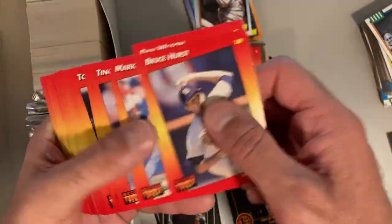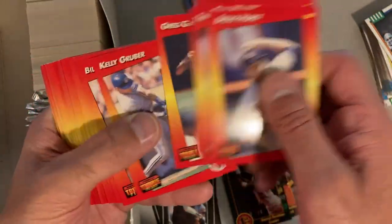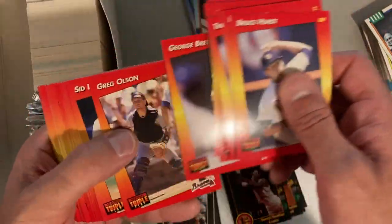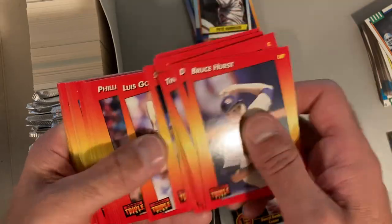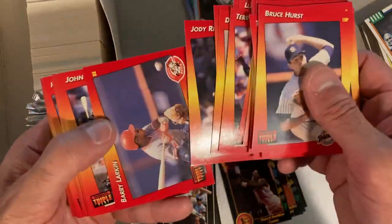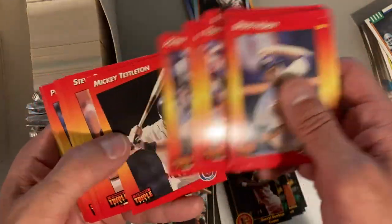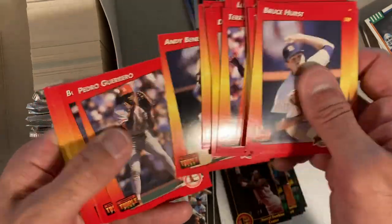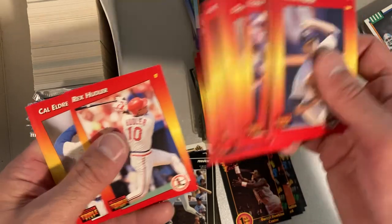1992 Donruss Triple Play - there's an Ivan Rodriguez rookie card. Let's just flip through these quickly, I think we've all seen these a lot. There's Paul Molitor and Dale Murphy, George Brett, the Philly Fanatic, Greg Maddux, Barry Larkin, Lee Smith. Certainly not stripped of all its value or interest here, but nothing major - nothing too exciting.